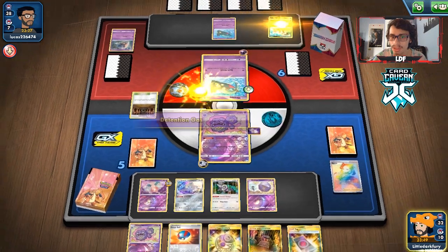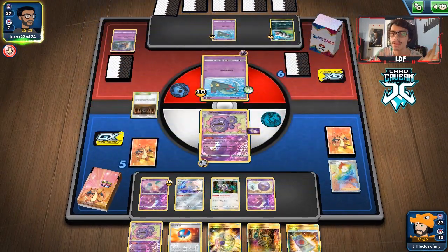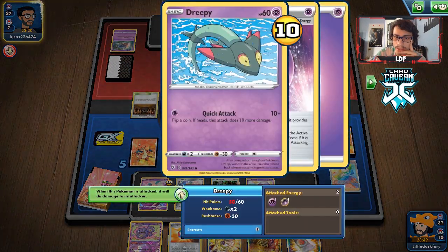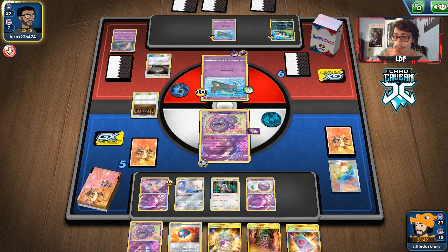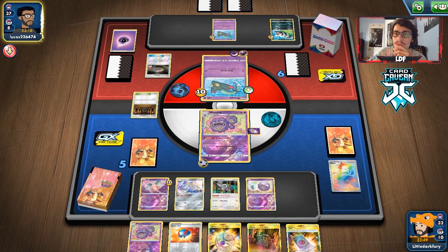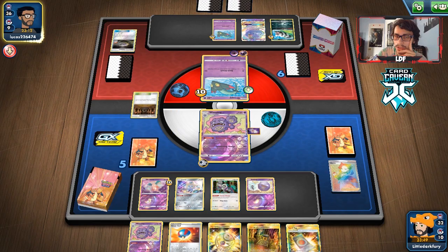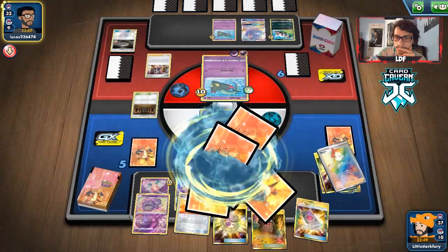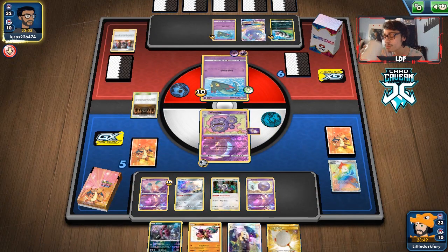Let's see if the opponent gets Dragapult — the good thing is they're down two Rare Candies. The bad thing is they might have Rosa. The fact that they're down two Rare Candies tells me they don't have it... but maybe they do. They get an Oricorio, so I guess they don't have the Rare Candy yet. Marnie — that's fine. The Oricorio is a great Pokémon target for Hoopa. There's the Hoopa!